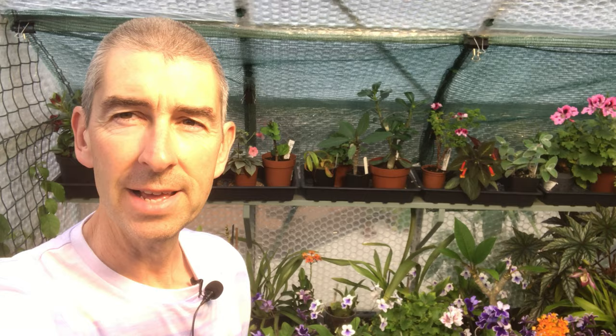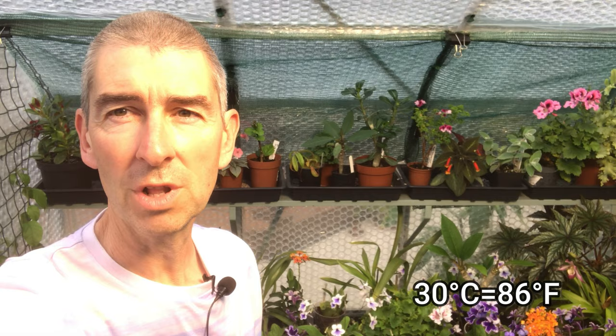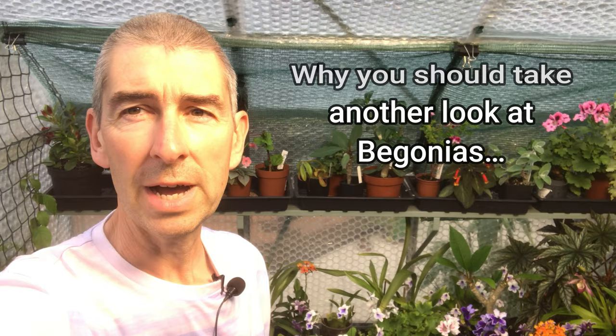Hi, I'm Geoff, this is Tropical Plant at 53 degrees north. The good news is the sun's out today, it's 30 degrees. The bad news is that it's only going to last today, and tomorrow we're back to full cloud cover and probably rain. But today I want to talk about begonias. Let's jump in.